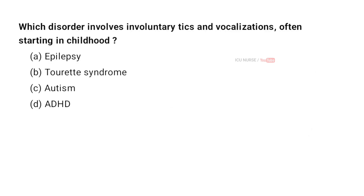Which disorder involves involuntary tics and vocalizations, often starting in childhood? A. Epilepsy. B. Tourette syndrome. C. Autism. D. ADHD. And the correct answer is B. Tourette syndrome.